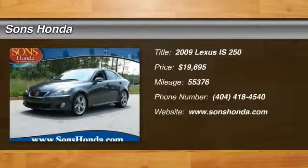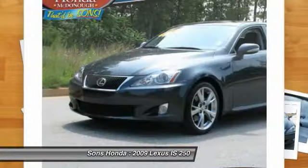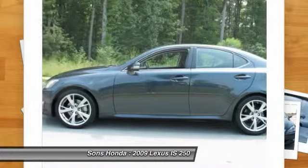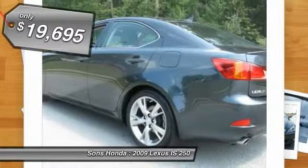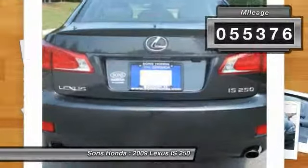The 2009 IS 250. An interior and exterior design inspired by the world of competitive racing, the IS 250's authentic performance and style are the hallmarks of this classy luxury sedan, priced below $20,000. This vehicle has less than 60,000 miles.